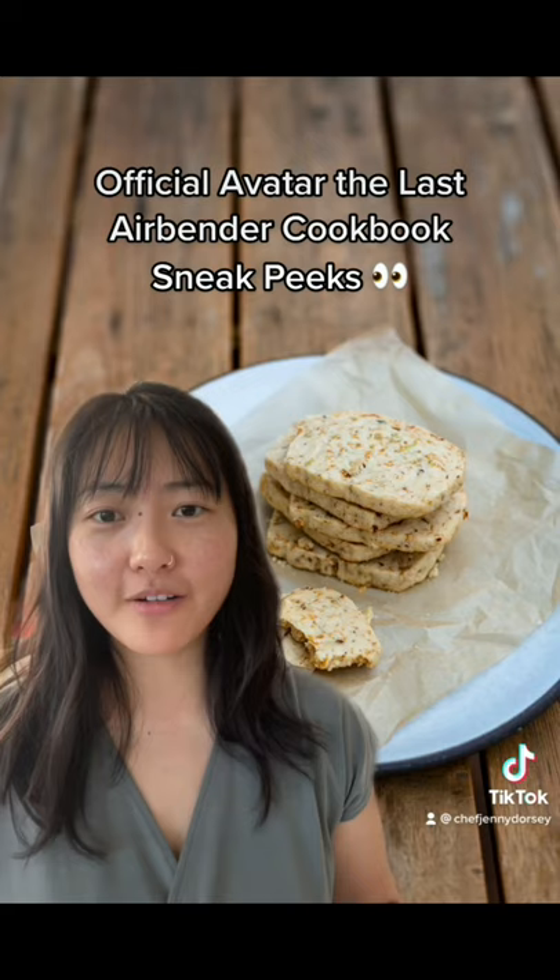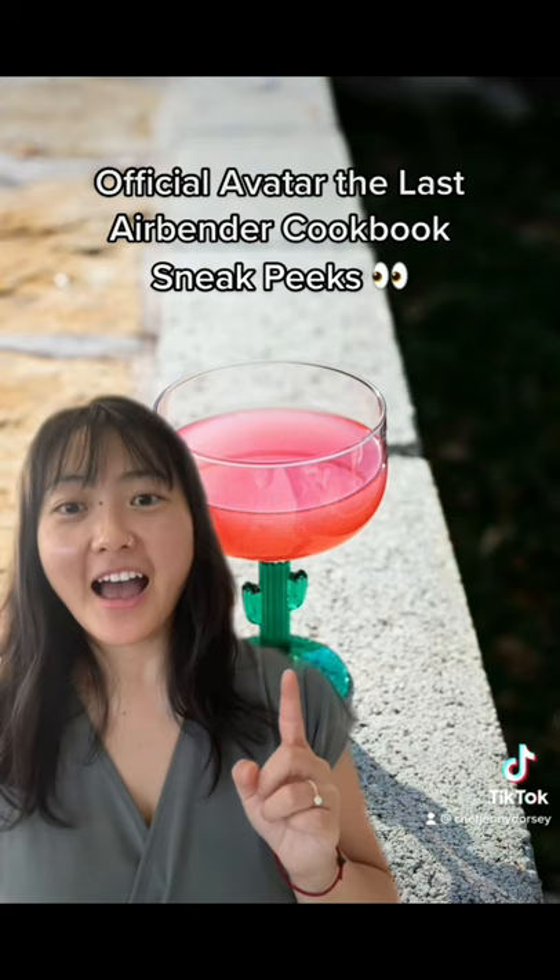Next up, cactus juice. A lot of people asked if this would be in the book, and heck yes, of course it is.